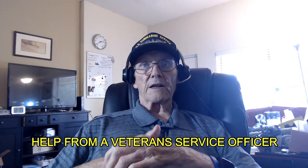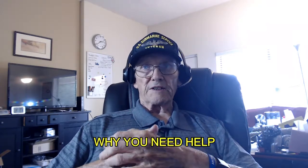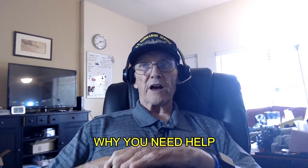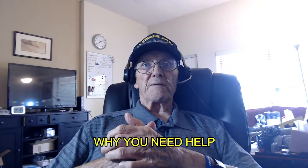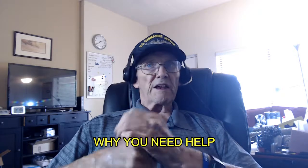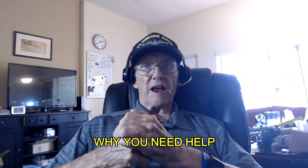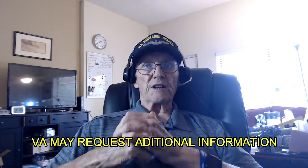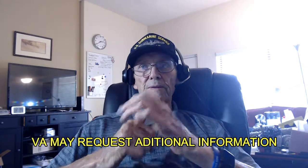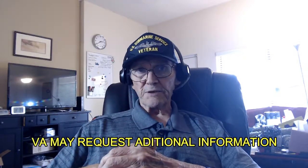Find out how you can get help from an experienced veteran service officer. They can help you file a claim with all the information the VA needs to make a decision on your claim. Dealing with the VA is not a do-it-yourself project. You don't need to do anything after submitting your application unless the VA sends you a letter requesting additional information. If the VA schedules medical exams for you, be sure not to miss them.